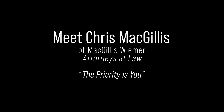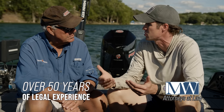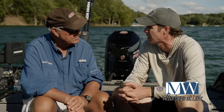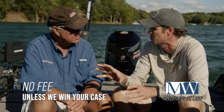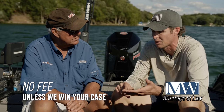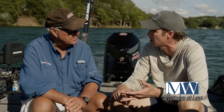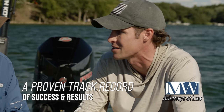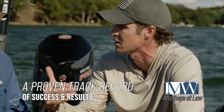Meet Chris McGillis of McGillis Weimer, experienced personal injury lawyers. What we do is we want to hear their story, make sure they're okay, and give them guidance — a lot of times we call it quarterbacking their case. We help them get the best medical treatment and put themselves in the best position. We want to make sure the only thing they have to worry about is getting better — we focus on everything else.